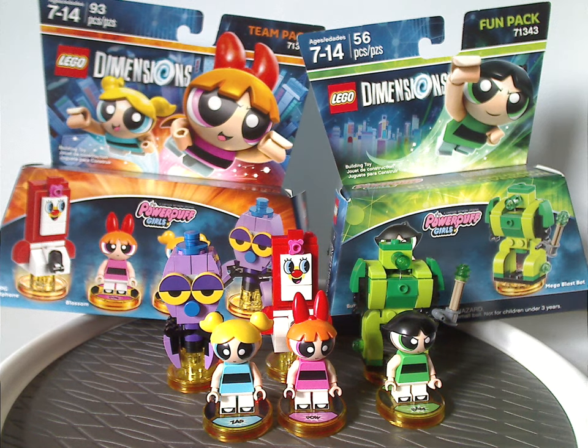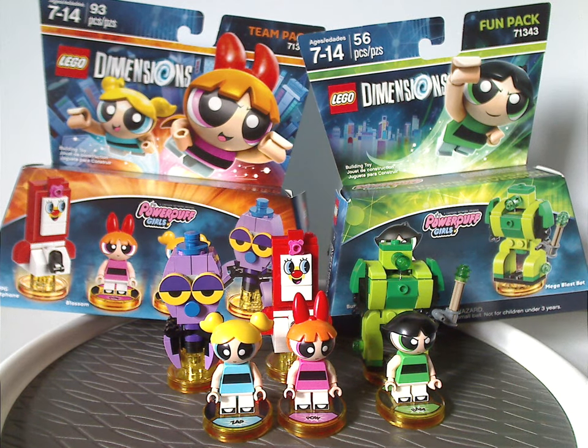It's kind of interesting how this was split into both a team pack and fun pack, sticking to the main theme of LEGO Dimensions packs. I think there could have been a couple more packs as well, including Princess Morbucks and so on — though maybe that would have been a little much. We did get that in actual LEGO sets the following year. The Buttercup fun pack is also a good parts pack, with both lime green and regular green.